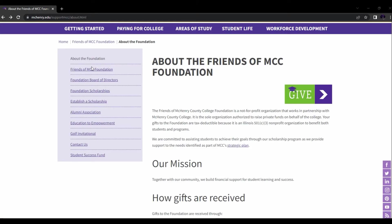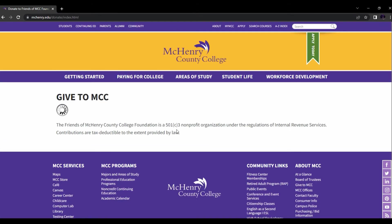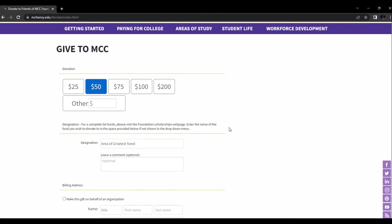You can also donate to the MCC Foundation right here by clicking Give. This is how you join in on the MCC Foundation — you can give money, or you can create a scholarship.